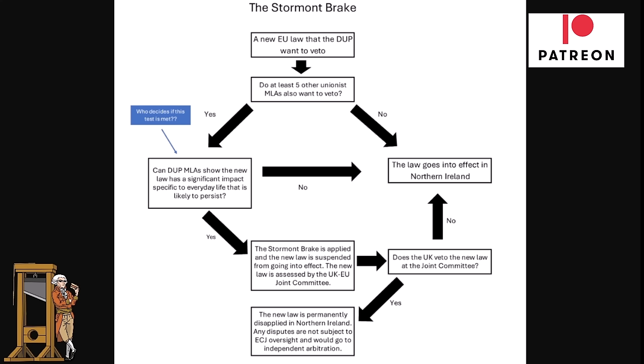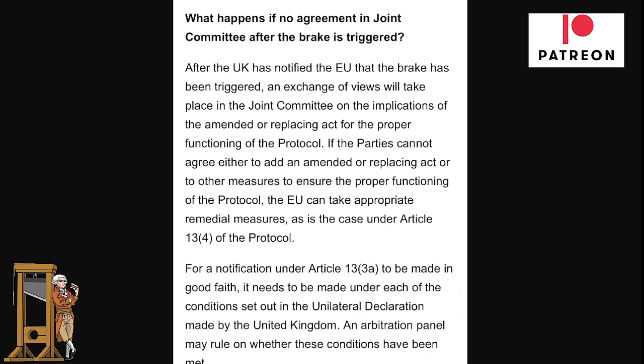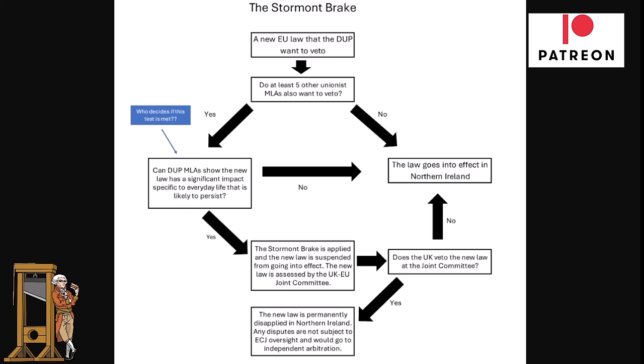Looking at the makeup of the Assembly: Sinn Féin is the biggest party with 27 seats, the DUP 25, Alliance 17, UUP 9, SDLP 8, TUV 1, plus smaller parties. In 2024, the Northern Ireland Assembly will get a vote on the Windsor Framework. If things stay as they are, the majority is likely to continue supporting the protocol or Windsor Framework — and that's unlikely to change at the next election.